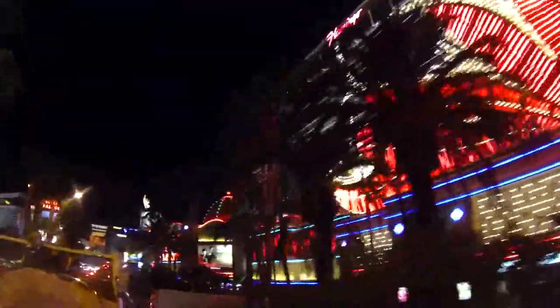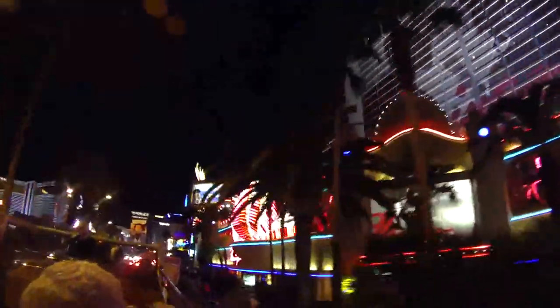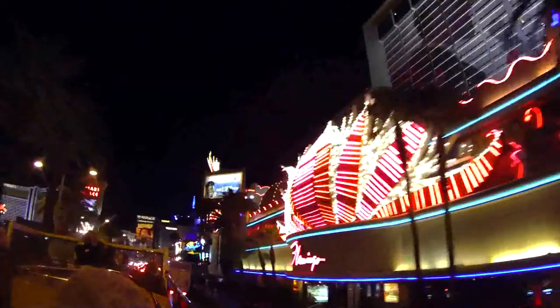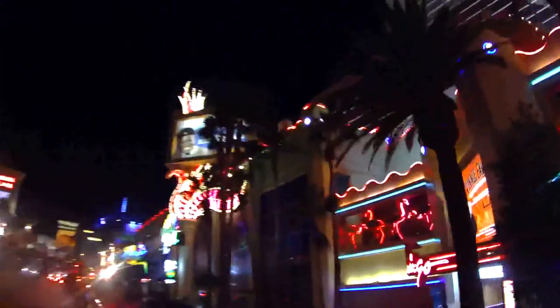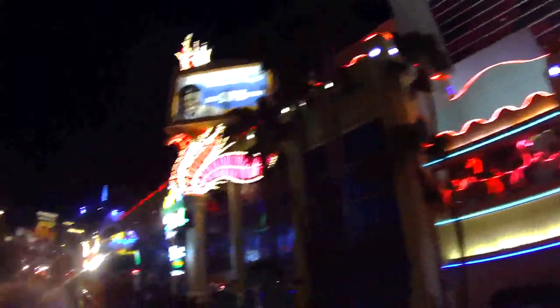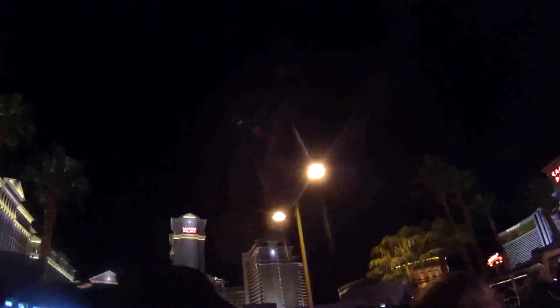The Flamingo — at one time it was known as the Flamingo Hilton, and before that just the Flamingo originally. It's been here a long, long time, but it wasn't always this big. Of course, getting a good look at Caesars Palace — the four columns at the top is the original section of Caesars Palace, built in the late 1960s, and all the rest grew up around it.